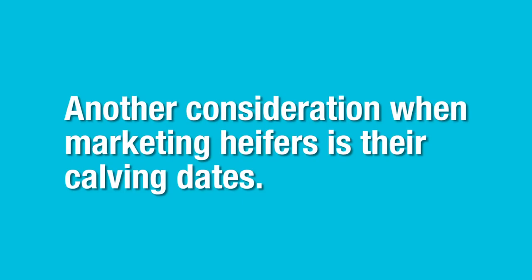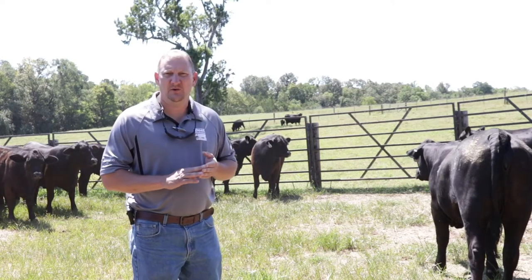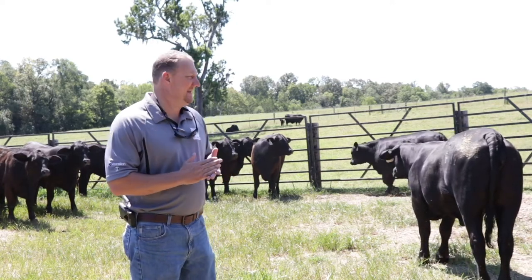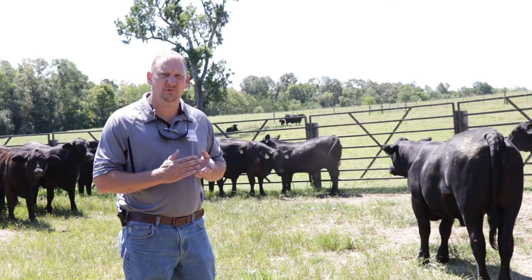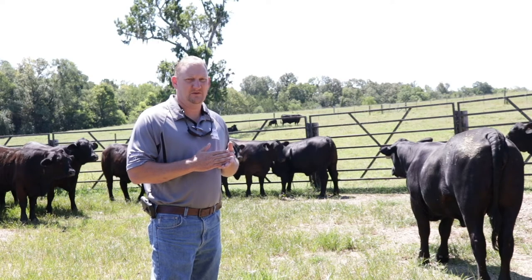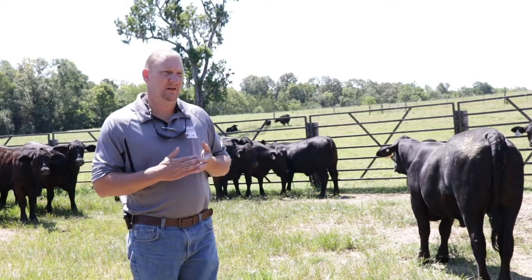Another thing to consider when marketing these heifers is their calving dates. Depending on whether you're marketing these animals off the farm or taking them to an organized sale, that can influence which animals you may want to take. If their calving date falls right on top of a sale date, those may not be animals you want to send to market. It's already a stressful time when you're trying to catch these animals up and put them on a trailer. Those whose calving date falls close to the sale date — you may want to look at either keeping those animals or marketing them at an earlier time in their pregnancy to avoid possible problems at a sale.